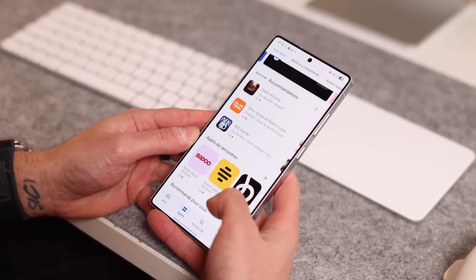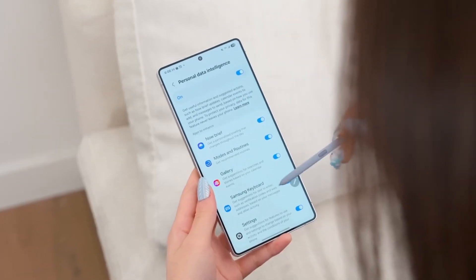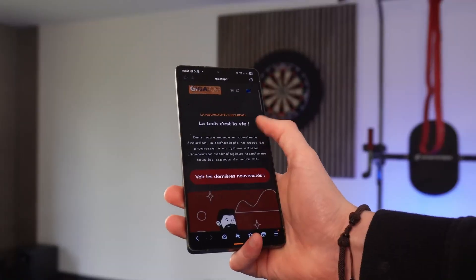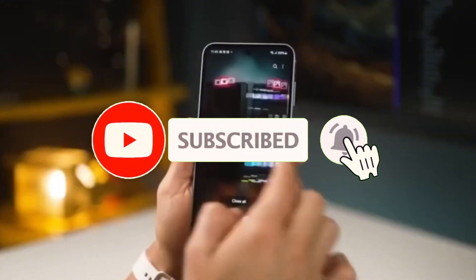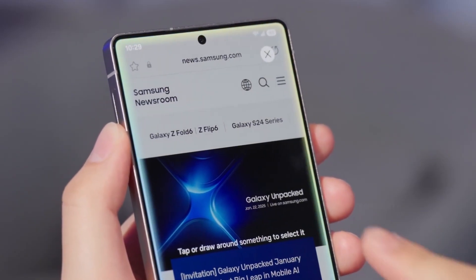It sounds like a thriller movie plot, but this is real, and Samsung just decided it's time to fight back with One UI 8. Welcome back — Sam here. And if you're into exciting updates like this, don't forget to like the video, share it with your friends, and subscribe so you never miss what's coming next. Now let's get into the good stuff.